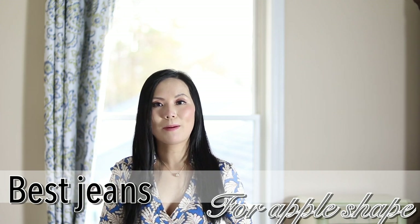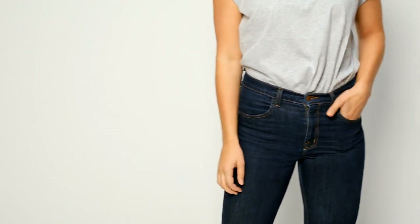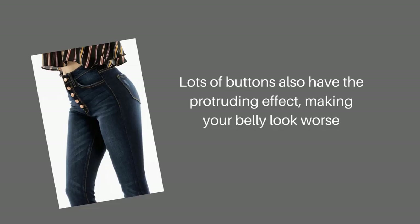The best jeans for the apple body shape: if you have an apple body type, or if you are anyone concerned about your midsection, you should consider high-waisted jeans because that will smooth things out nicely in your midsection. What you should stay away from: we should not be drawing attention to our midsection. This may sound obvious, however in practice we might be making that mistake without even knowing. For example, butterfly jeans are very much on trend and very cute, but because they draw all the attention to your stomach, I would not recommend them for apple shaped ladies.